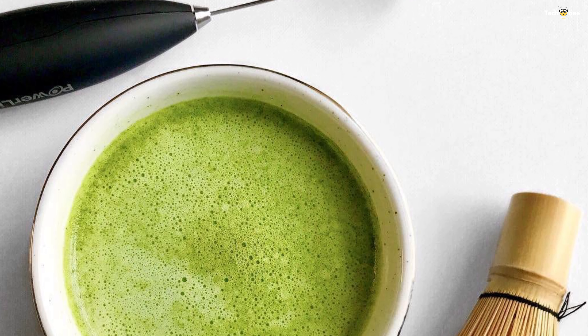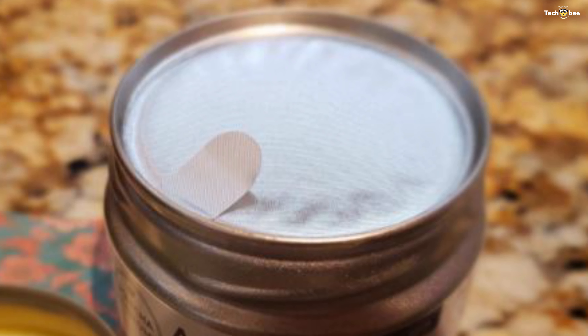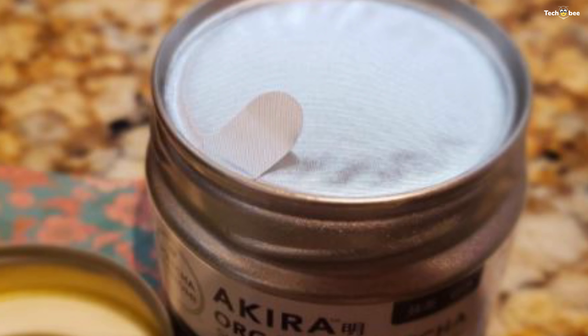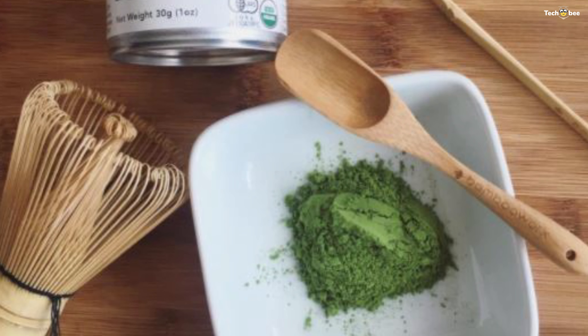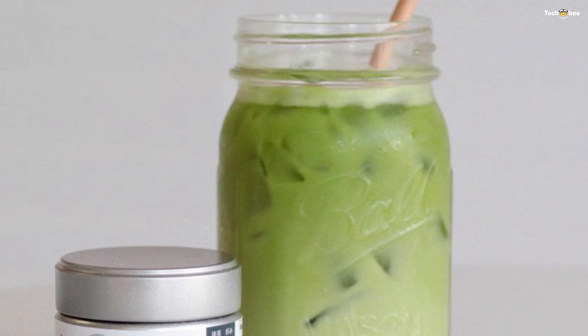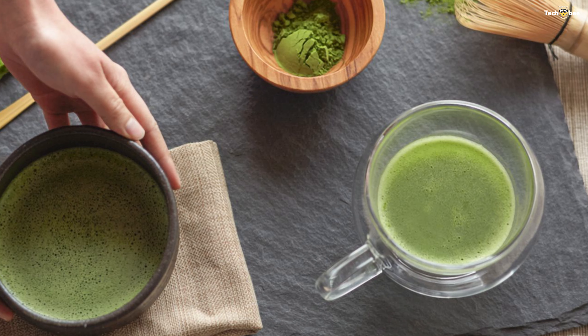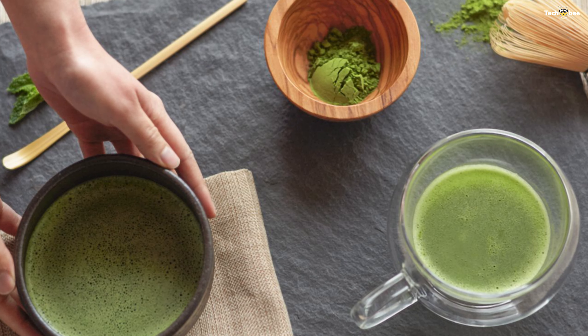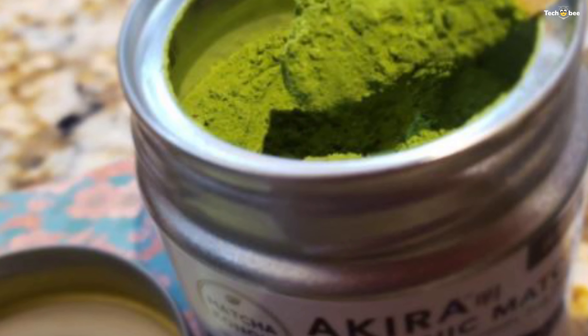Akira matcha is made exclusively from first harvest leaves. They only use the most delicate and youngest tea leaves from the top of the tea plant. They never use second harvest or older leaves. Shading before harvest will block more than 80 to 90 percent of sunlight. This traditional step is believed to increase the chlorophyll and L-theanine content.